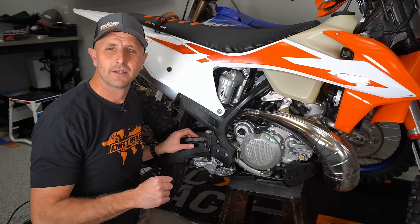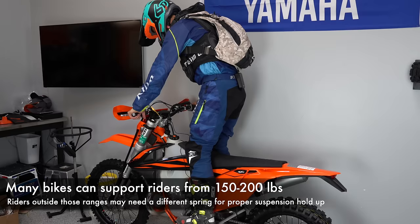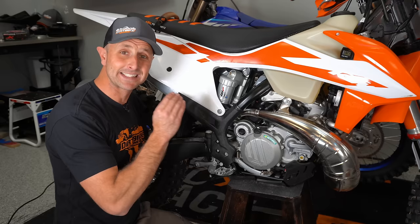Another common mistake we see is not setting the sag for your dirt bike. That's how much preload the spring has on the bike to hold up your weight, and also up in the springs on the forks. If you're outside of the 150 to maybe 200 pound range, you might need a different spring to put the proper amount of preload so the bike can hold up your weight and still take you through all those obstacles with the right amount of support. I have videos on how to do this. Set the sag up for your bike. You'll thank me later.